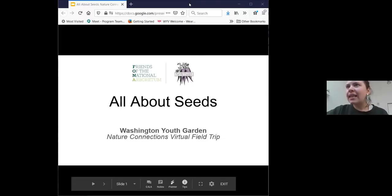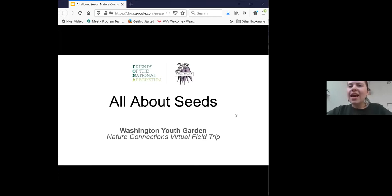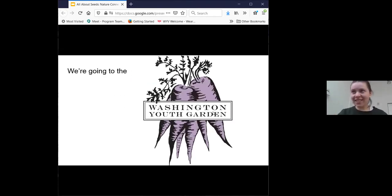I am going to get started right now. My name is Allie. I work with the Washington Youth Garden. And today we are going on a virtual field trip — at the Washington Youth Garden. Virtually, of course.